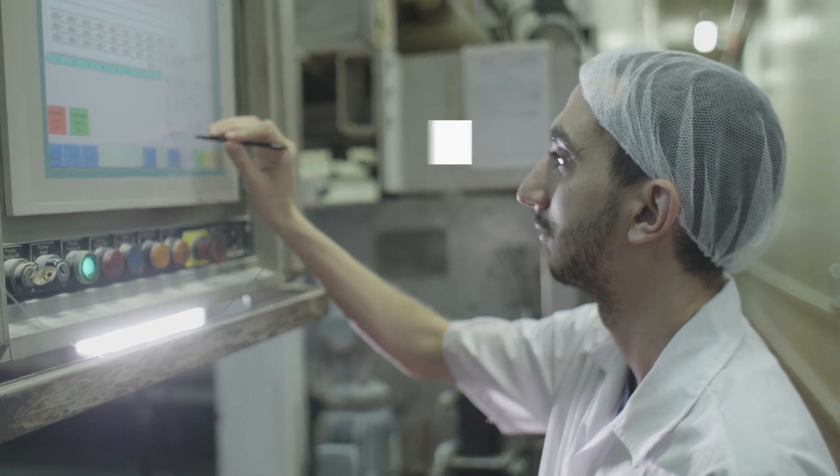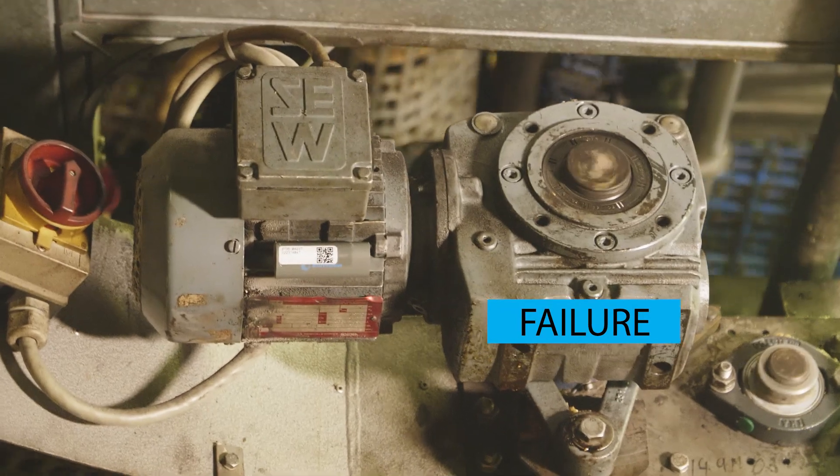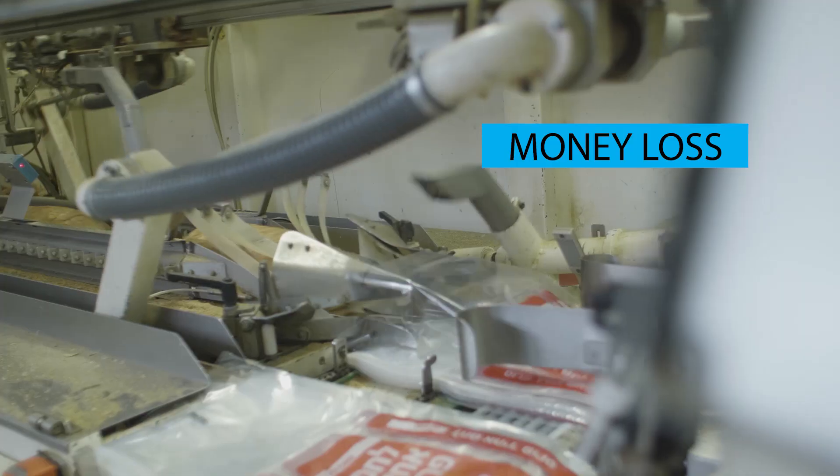The production process is timed with electric motors working simultaneously, so once a failure in one of these motors occurs, the whole process stops, which causes a delay in production and significant loss of money.